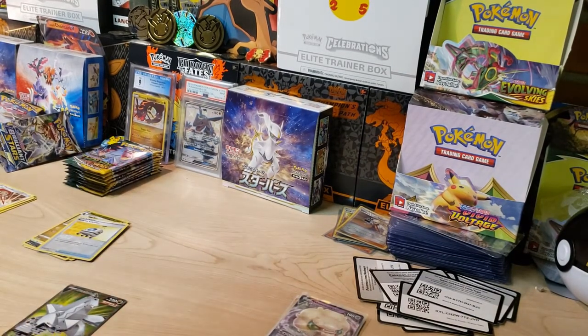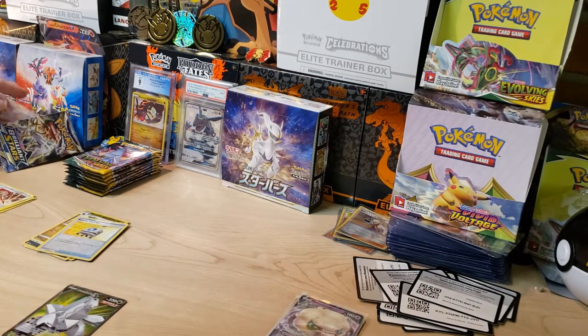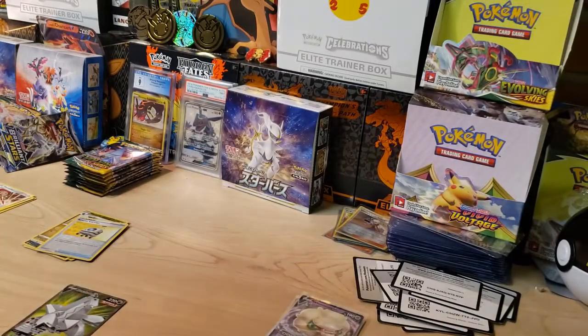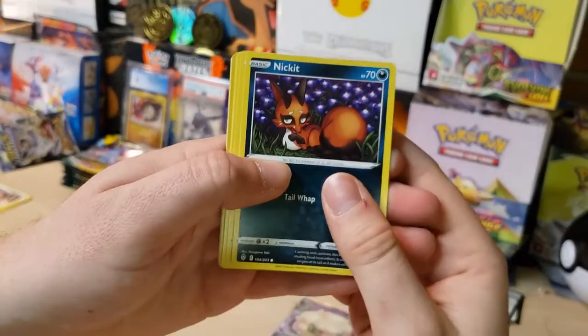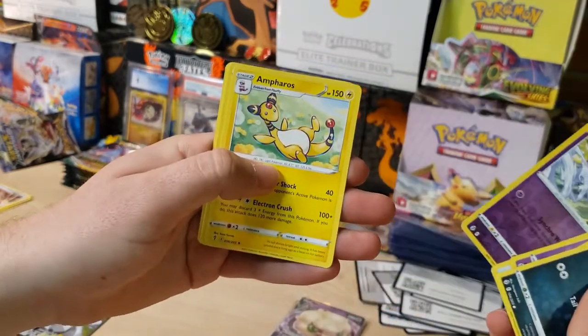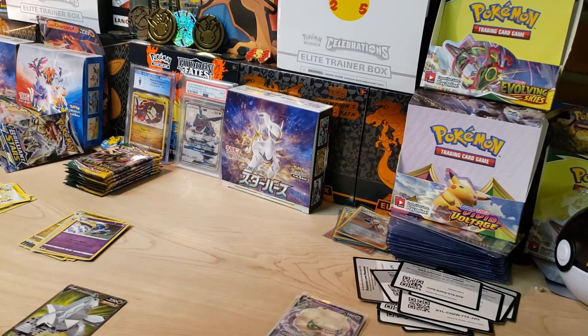If you didn't check my last video, I actually opened an Evolving Skies booster box and my big hit was only a full art. So I'm glad I pulled that Duraludon out of a single pack rather than it being the only hit from a whole box. Next pack — we got Nickit, Bergmite, Roggenrola, a Swoobat Reverse, and an Ampharos non-holo. First pack magic for Evolving Skies though — awesome. We're definitely going to need more than that to put up a fight with Brilliant Stars.